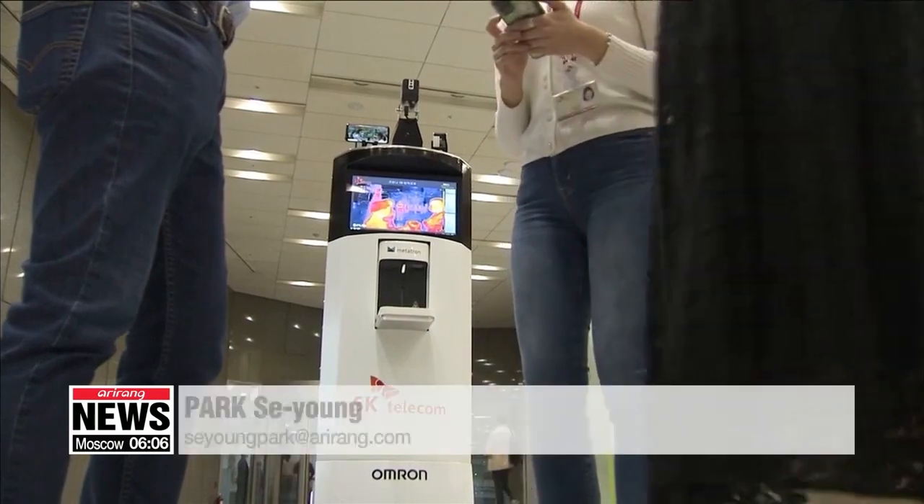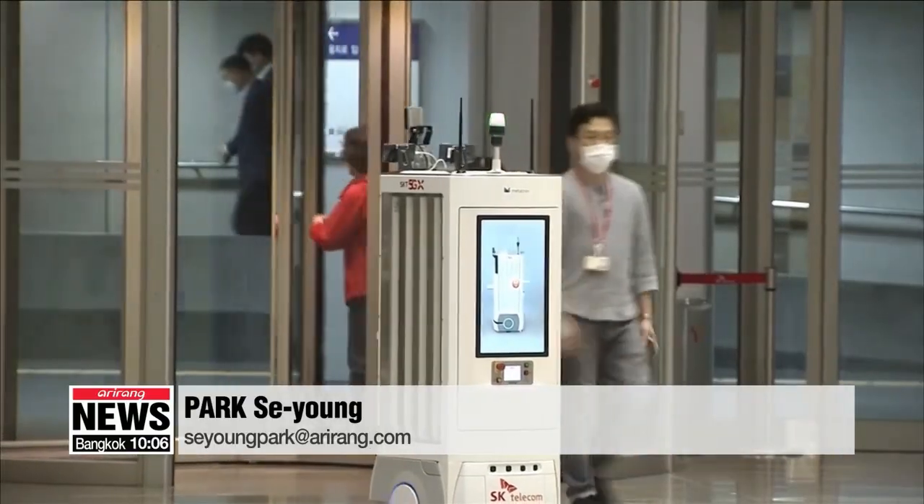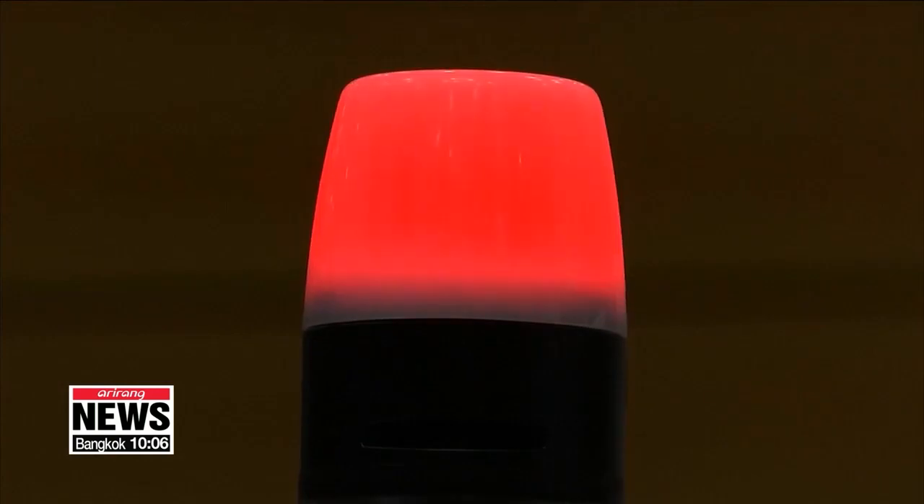SK Telecom is set to launch the robot in Korea this year and in global markets next year. Park Se-young, Arirang News.